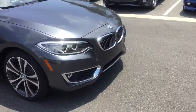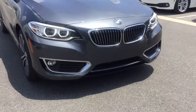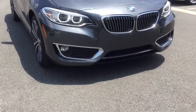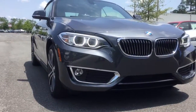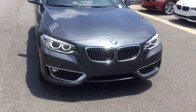This 228 also has the luxury package, which adds the chrome you see around the outside of the vehicle on the BMW kidney grills as well as the air intakes. This vehicle also has the lighting package, which includes these bi-xenon adaptive headlights that give it the signature BMW angel eye look.